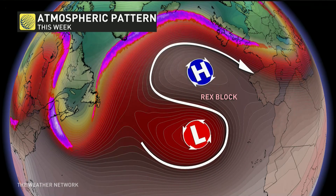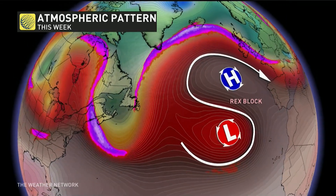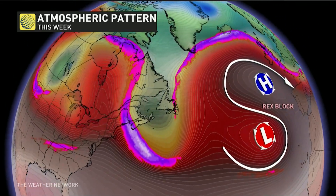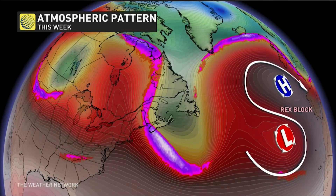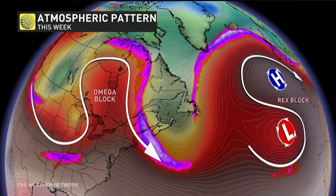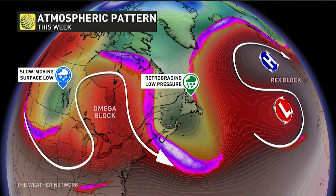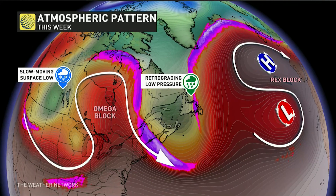And that's exactly what we've got across the country this week. First up, we've got that Rex block across the Atlantic — high pressure over low pressure — that's really slowing things down with the low across Atlantic Canada. At the same time, watch across Hudson Bay into Quebec, where we've got an omega block setting up.